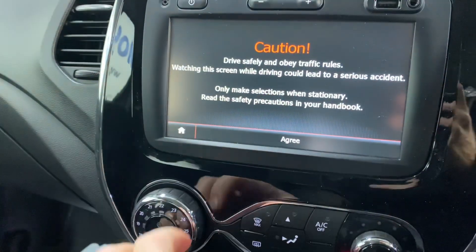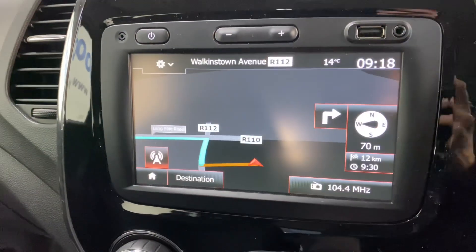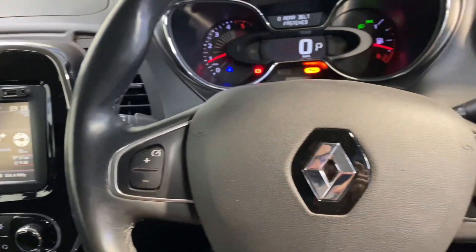There's keyless entry with push-button start. The touchscreen radio includes sat-nav and you also have Bluetooth on the leather steering wheel.